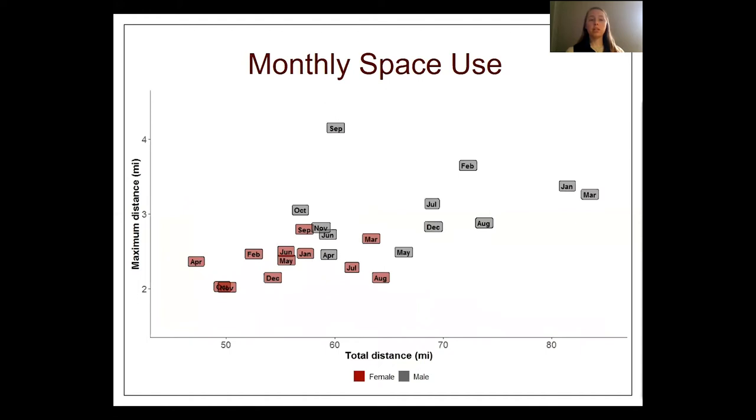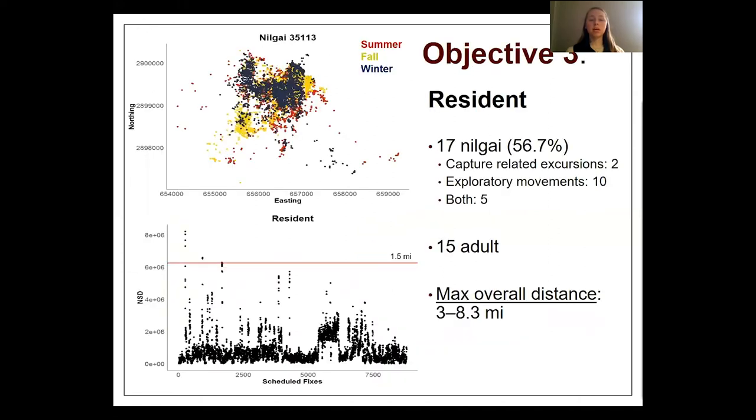We plotted total distance on the x-axis and maximum distance on the y-axis to get a sense of Nilgai space use per month. Males showed greater space use per month than females, especially during the winter breeding season. The graphs on the next few slides show UTM locations for an individual Nilgai color-coded by season on the top, and the net square displacement results on the bottom. The red line at 1.5 miles from the starting location serves as a reference.